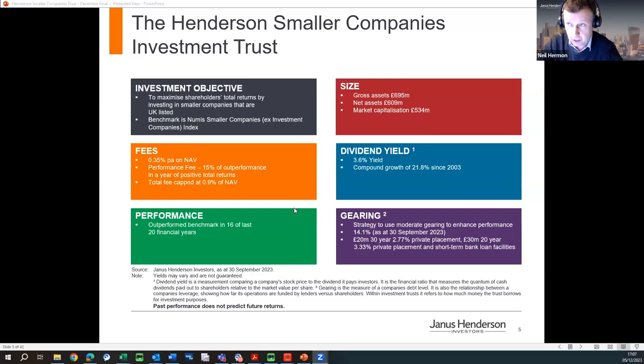The fee structure has a low base fee of 0.35%, which is very competitive. There is a performance fee on top, but we have to outperform and produce positive total returns. Total fees are capped at 0.9% NAV in any one year. The last couple of years were definitely more challenging, but our long-term record is still very good. I've run the trust for 20 years and we've outperformed in 16 of those last 20 years.